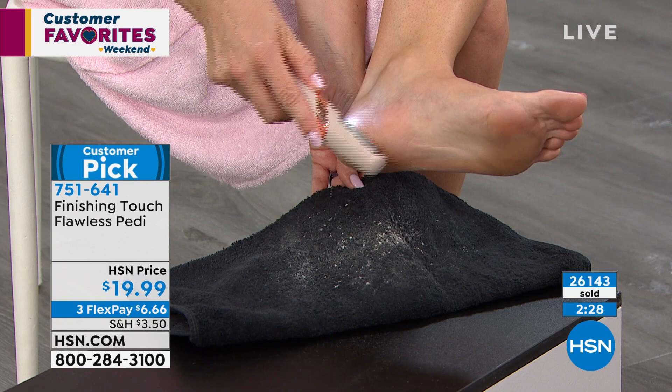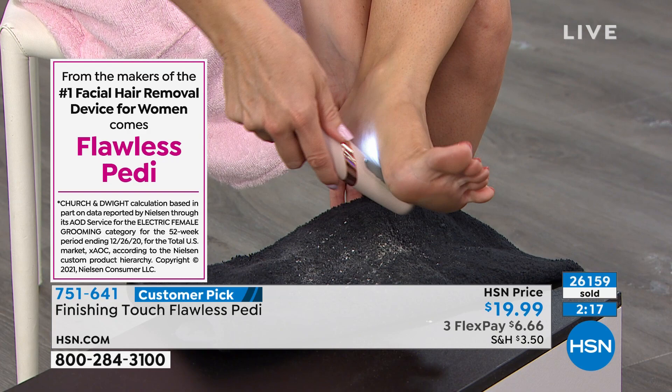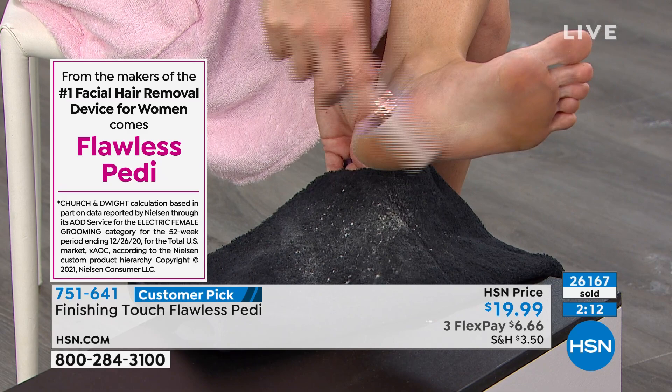One review from New Jersey: 'It works, easy to use, does the job — I love it.' From California: 'I really love this, it's powerful and gets all the gross dead skin off my feet.' It's simplistic what this thing does, and it's $6 and change on a flex pay — it's a great value.